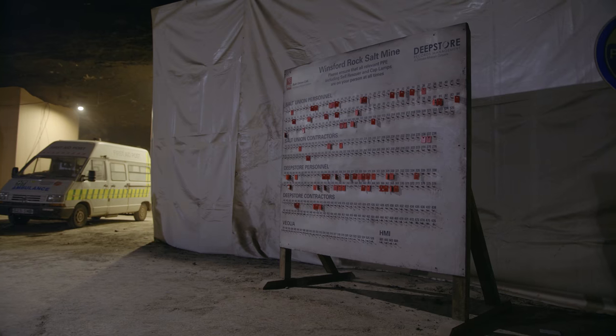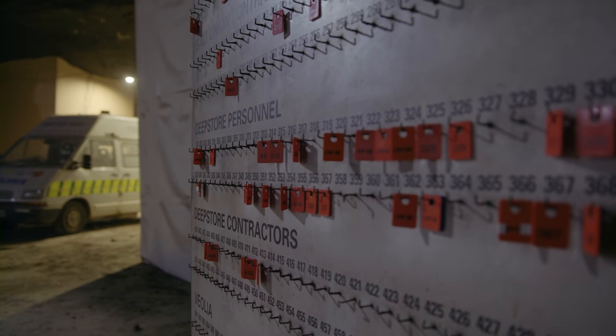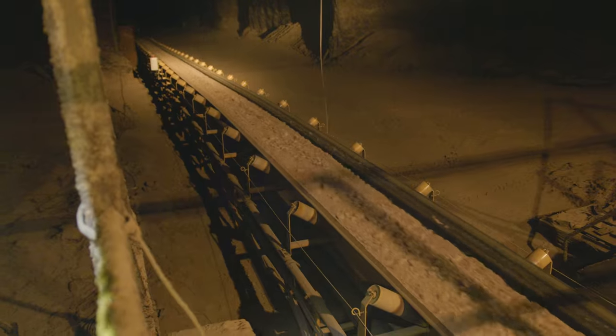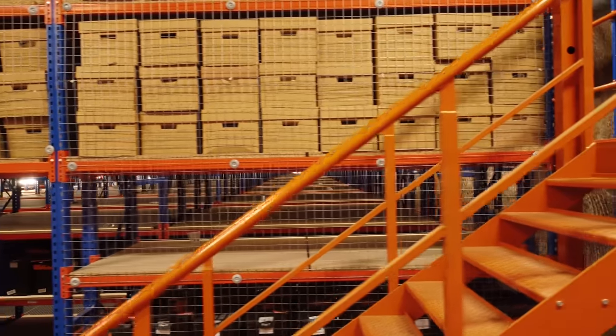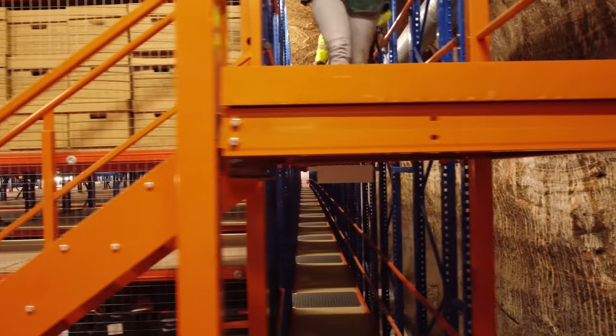Mining started around about 1850, and it really got going around about the turn of the century in 1900. Since then, it's simply grown and grown up to the present day, where now we're extracting around a million tonnes each year. Deep Store was set up in the 1990s because we've got the perfect atmosphere down here to store items.